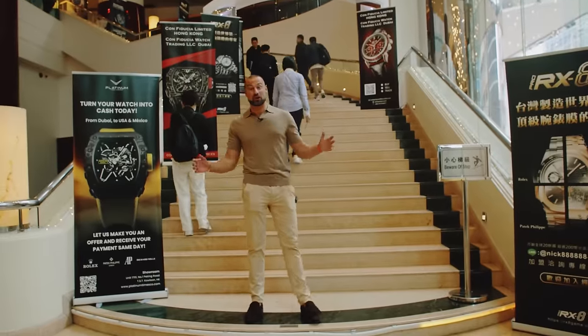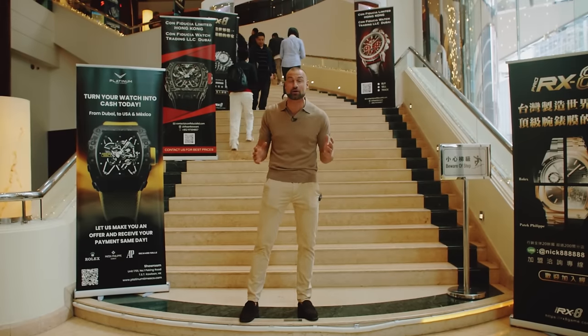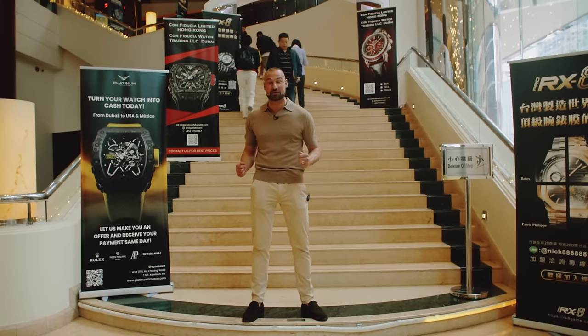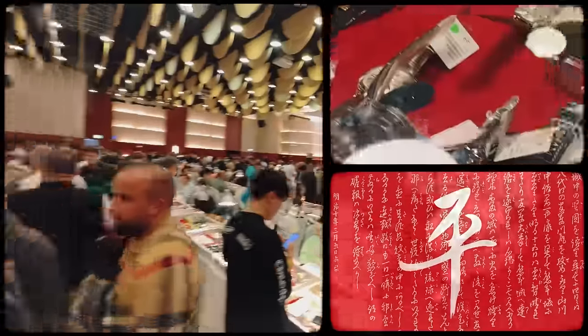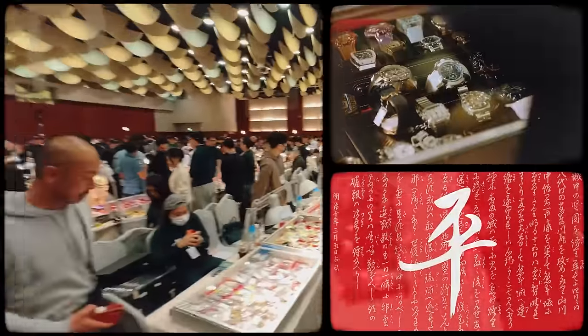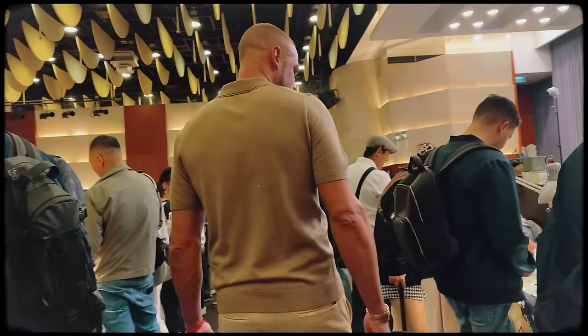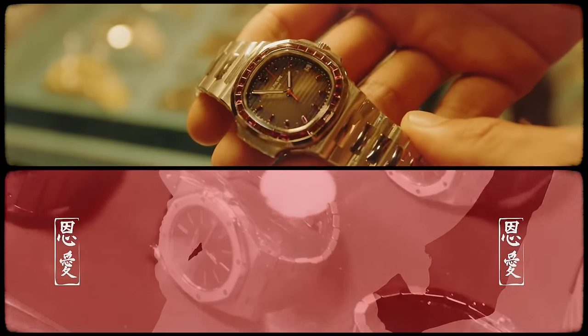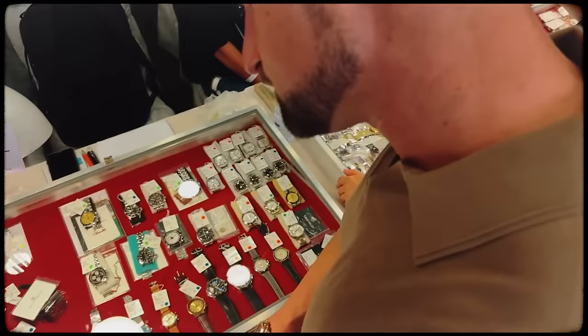We have arrived at the Hong Kong Watch and Guild show — amazing place. I cannot wait to get inside and see what's going on. One of the biggest trade shows in Hong Kong, the Watch Guild show has been in operation for over a decade and organises between 10 to 12 shows per year, which is a testament to its popularity. The show brings dealers from across the world together to meet, eat, buy, sell and trade.